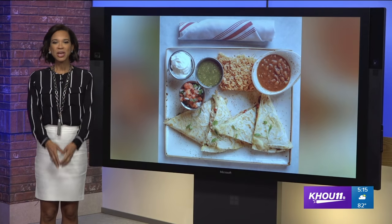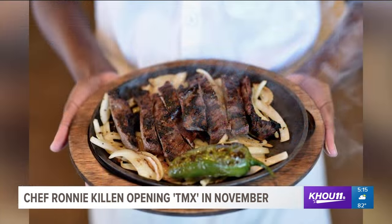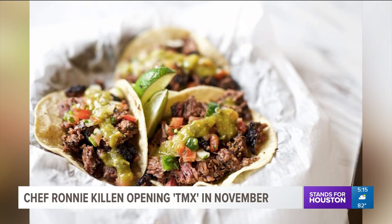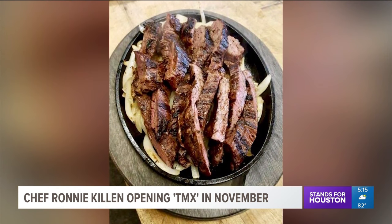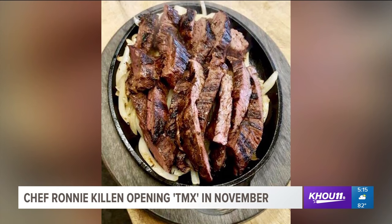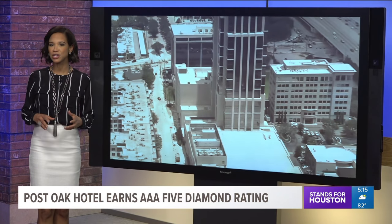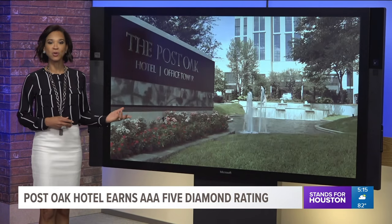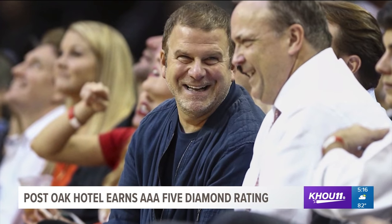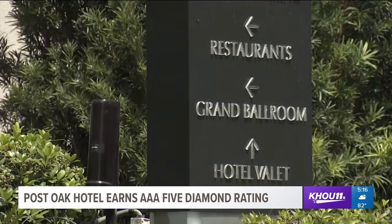Chef Ronnie Killen confirms it's true — he's going Tex-Mex. The famed barbecue master is opening a new restaurant in Pearland at Silver Lake Plaza, just five miles from Killen's Barbecue. The menu includes brisket enchiladas and wagyu beef fajitas. It's expected to open in November. Also, one Houston hotel is rising to the top: the Post Oak Hotel at Uptown earned the coveted AAA Five Diamond rating within just six months of opening. Owned by billionaire Tilman Fertitta, the 38-story tower boasts a two-story Rolls Royce showroom and six restaurants and bars.